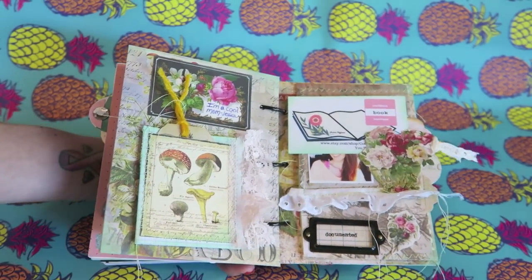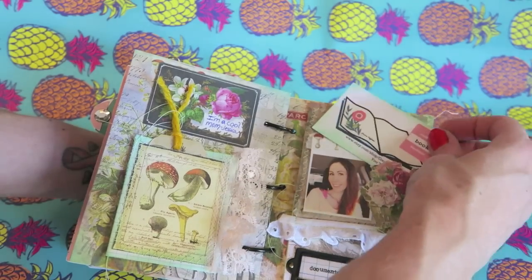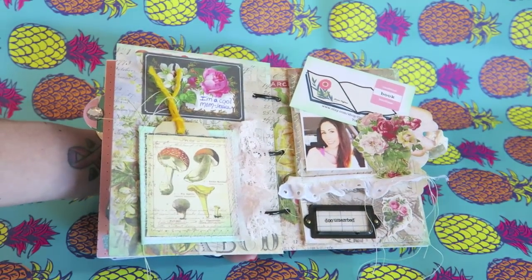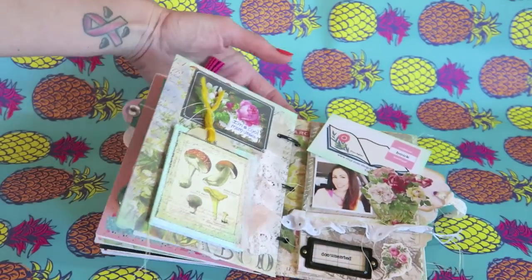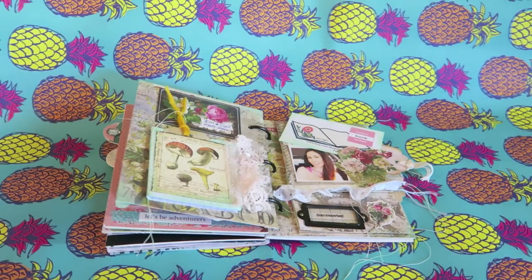I had a lot of fun creating my page here and I am so happy that I was able to be a part of this. I'm really excited to pass this on to Becca and to send her some goodies. I hope to do something like this again in the future because it was a lot of fun. Thanks guys for watching and I will see you later, bye!